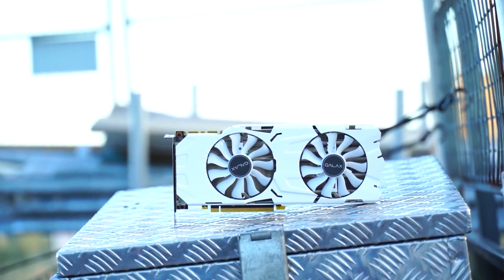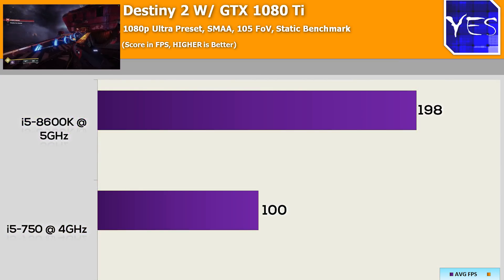In my recent 1070 Ti review I tested a lot of different graphics cards, the 1080 Ti being one of them, so I thought why not put this i5 750 up against the 8600K. First up is Destiny 2. At 1080p we saw a massive difference — keep in mind this is with the 1080 Ti. If you were using a lower-end graphics card, even a GTX 1060, you'd be hard-pressed to find a difference between these two CPUs.